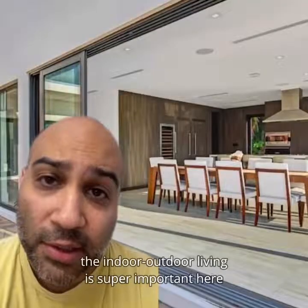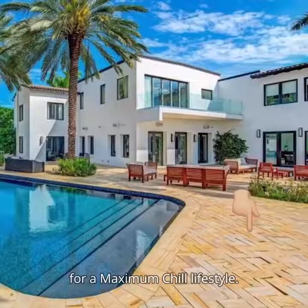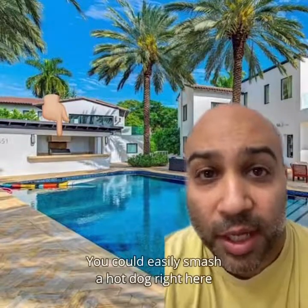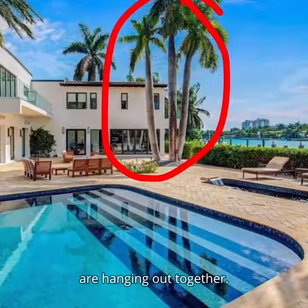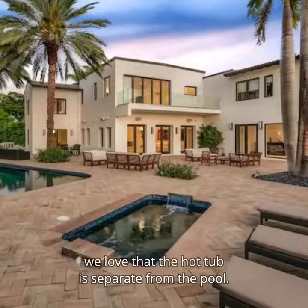It's Miami, so obviously the indoor-outdoor living is super important here for a maximum chill lifestyle. In the backyard, we love the stone throughout the patio. We love this chill barbecue area by the pool — you could easily smash a hot dog right here and then cannonball right into the pool. We love that these three palm trees are hanging out together, we love these steps to the pool, and finally, we love that the hot tub is separate from the pool.